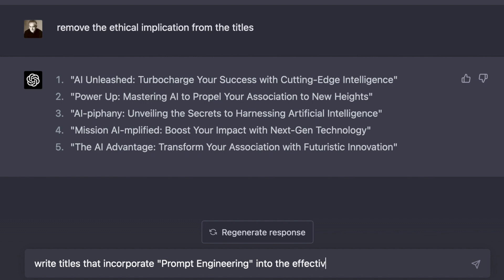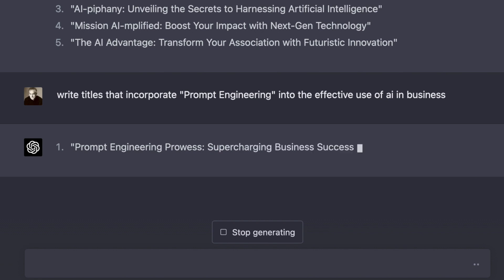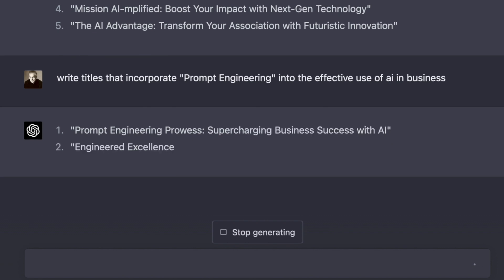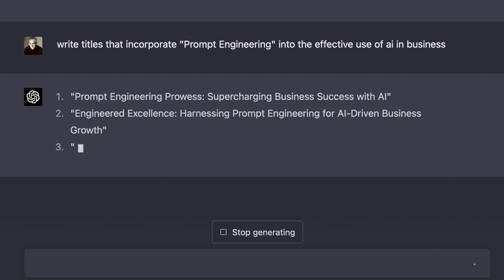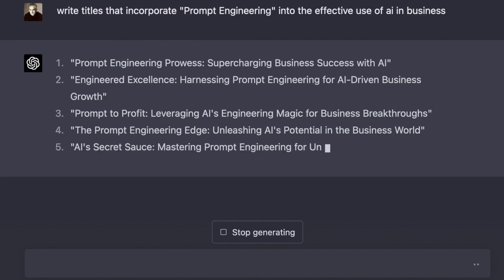Number five and last today: creating topics and intro content for potential keynote presentations. Here's the prompt: 'Write me five titles that incorporate prompt engineering into the effective use of AI and business applications. Make them catchy and appealing to the decision-maker looking for programs for their annual association meeting.' Notice I went through several iterations to get to the last section, and that last section could work.